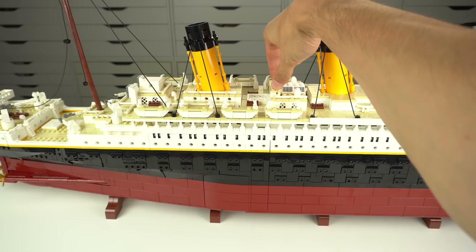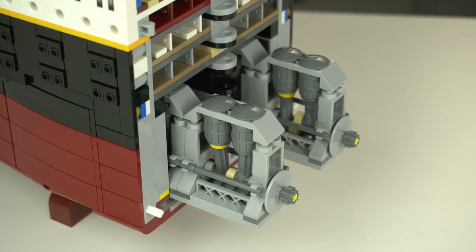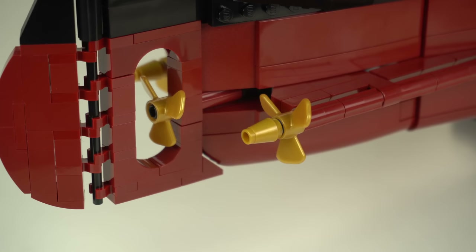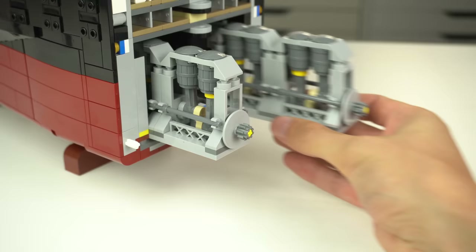When unlocking the stern section we finally find one of the coolest aspects of the model: the 2 main piston engines that actually work and are connected to the port and starboard screws. If you want to take a closer look at the engines and how the crankshafts and pistons work, they can actually be easily removed from their place.